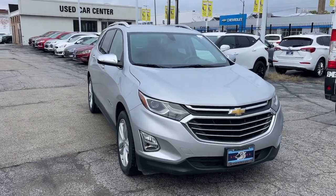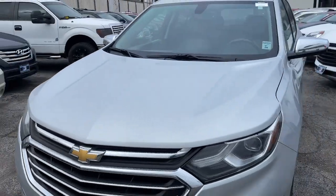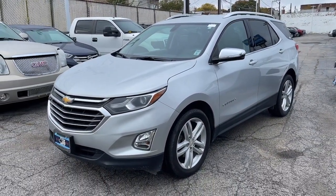This could be the car for you. The 2019 Chevrolet Equinox. With less than 50,000 miles on the odometer, this vehicle provides excellent value.